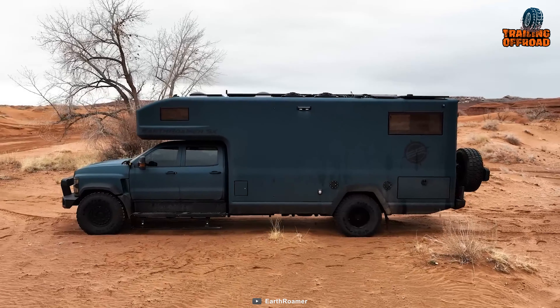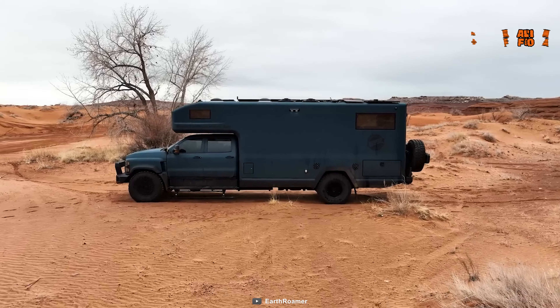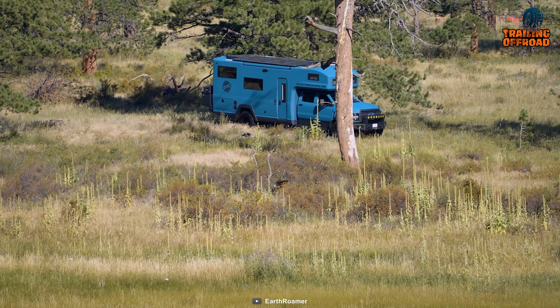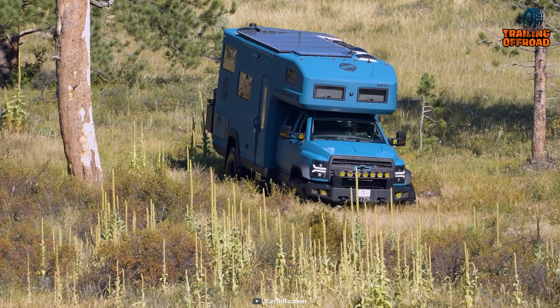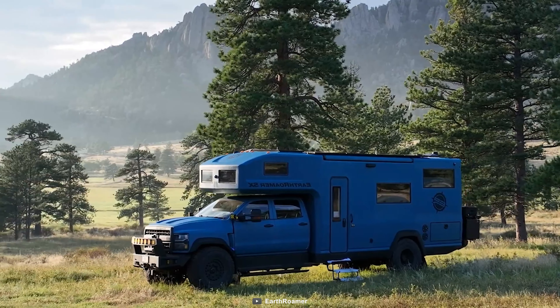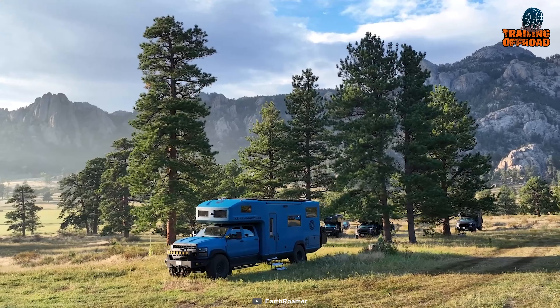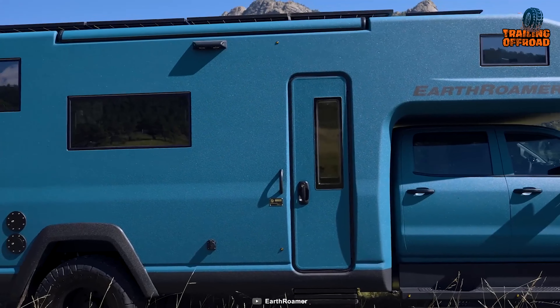What's even better is that you can drive it faster, as Earthroamer has reworked the suspension system from the LTI model, elevating the top speed to about 81 miles per hour. The vehicle weighs approximately 22,000 pounds with all options, positioning it among the heavier ones in the market.